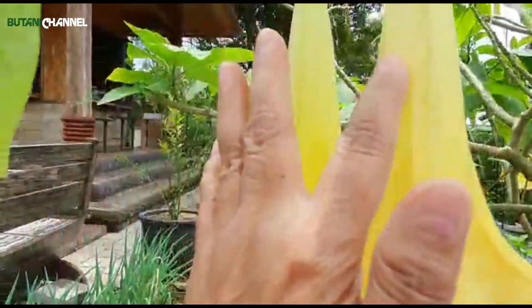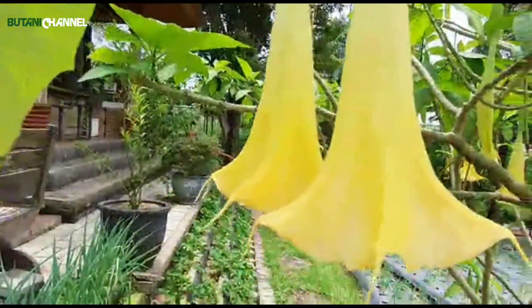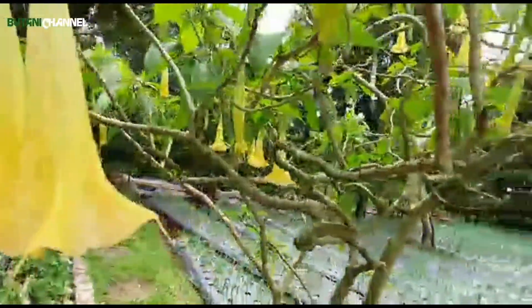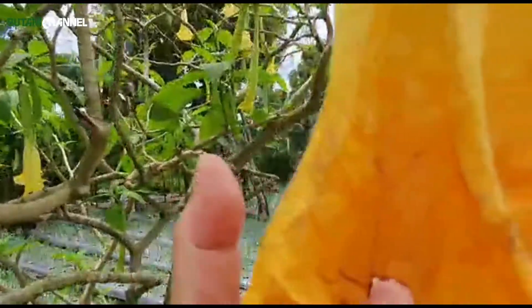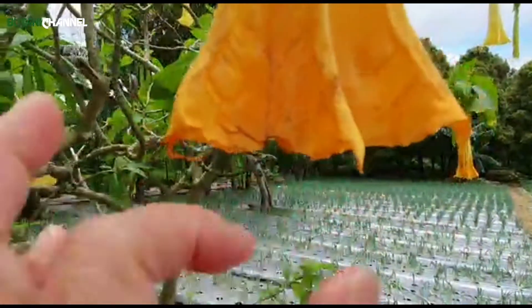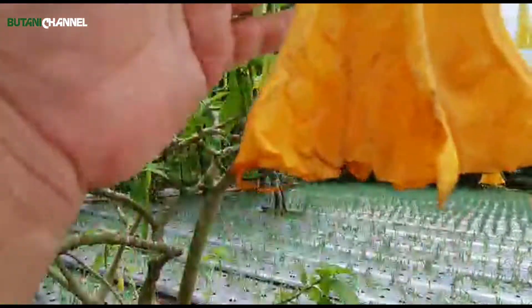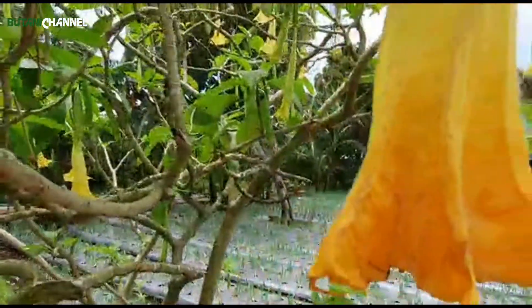Setelah mekar banget kemudian dia mulai kuncup, justru warnanya jadi lebih kuning gold seperti ini. Sebetulnya sudah habis, tapi ujungnya jadi lebih gold, lebih kuning banget.